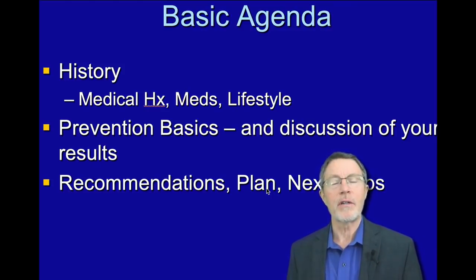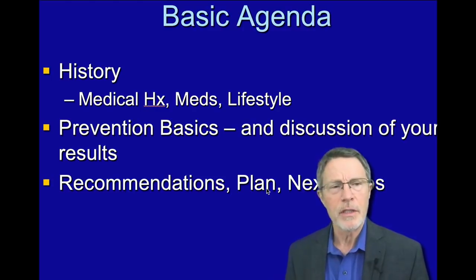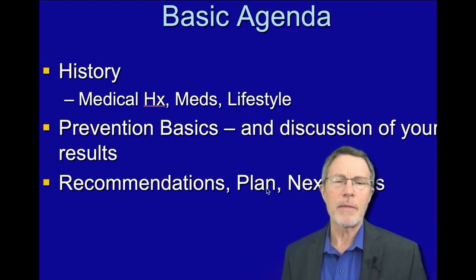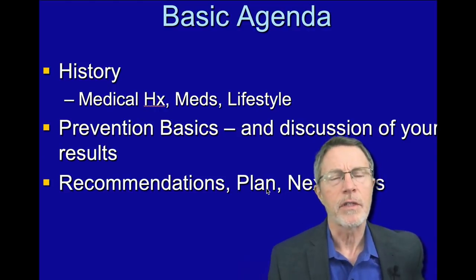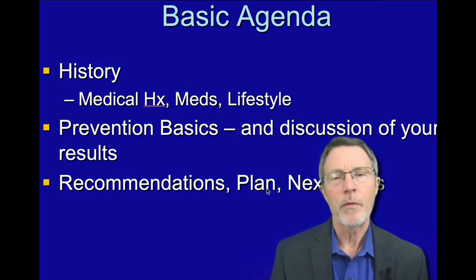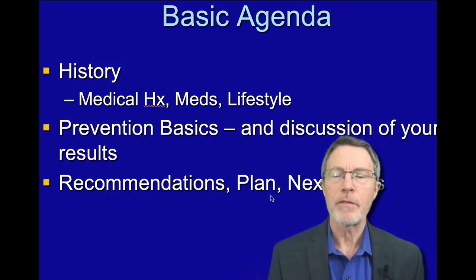This is going to be a series — we'll call it the personal prevention series — and it's basically going through the steps that you would go through if you had a typical Bale Dineen type of evaluation with me and with a lot of other folks. So without any further discussion on that, we'll start off with personal prevention part one.